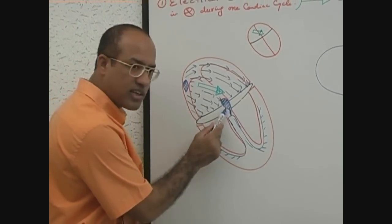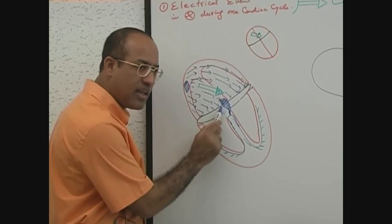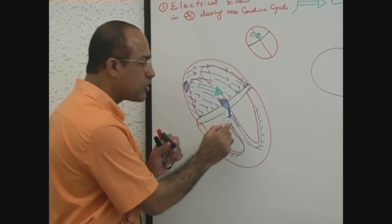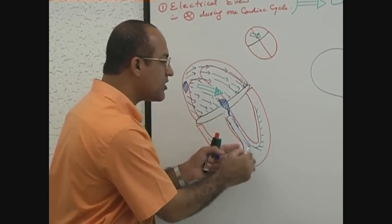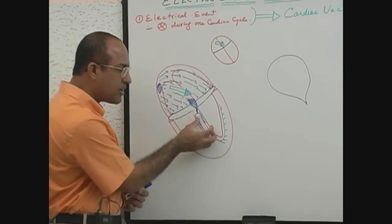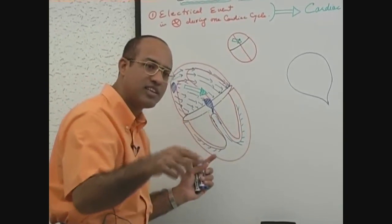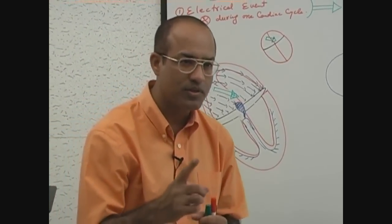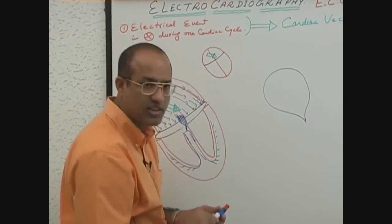Why is the AV node specialized in slow conduction? So that current, while jumping from atria to ventricle, is held here for a while until the atria complete their contraction. And why is there very fast conducting tissue in the ventricle? Because all of the ventricle should receive electrical stimulation at almost simultaneous time, so that the septum, major part, and basal part all contract simultaneously for effective ventricular output.